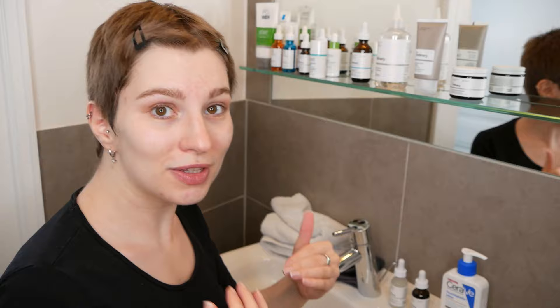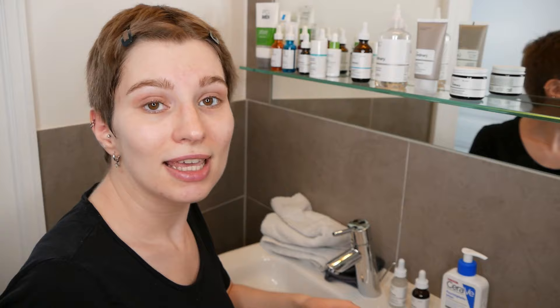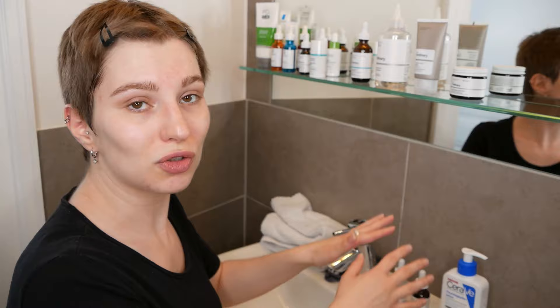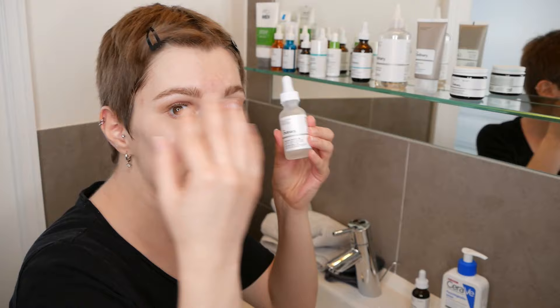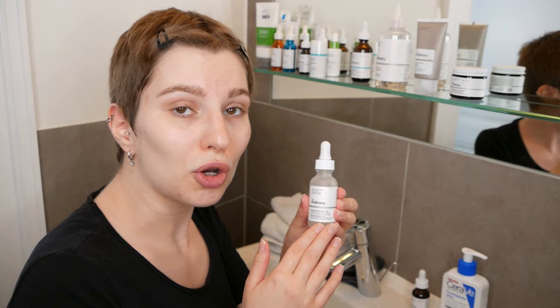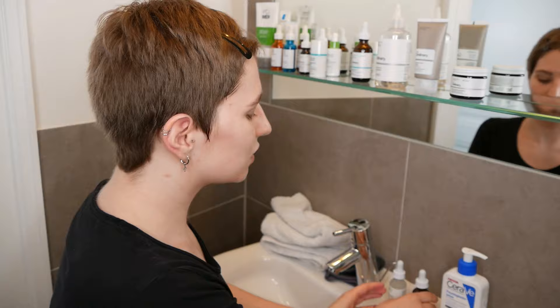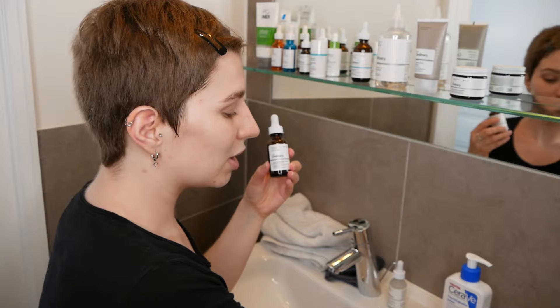After you rinse off the mask and pat your skin dry, you can immediately move on to the next product application where you can add an oil or any other hydrators to the skin. There's no need to wait 30 minutes in between — you can directly move on. If you want to use for example a water-based serum such as hyaluronic acid, you can use this immediately after rinsing off the mask and patting the skin dry. You can use it alone or later on with another moisturizer or oil — whatever feels best on your skin.